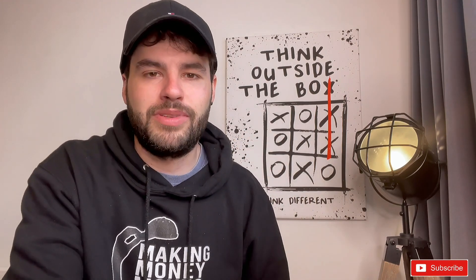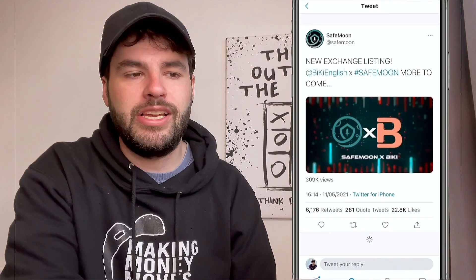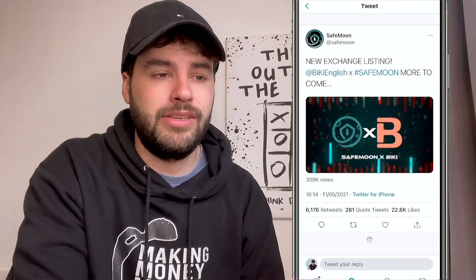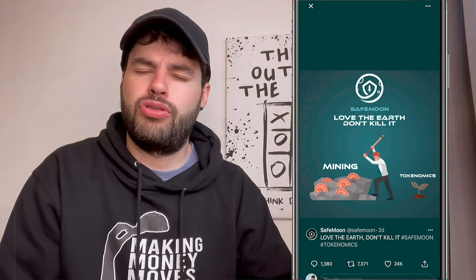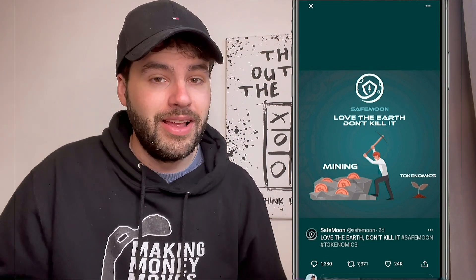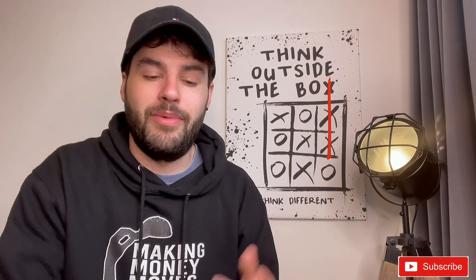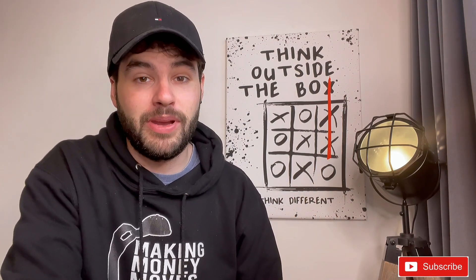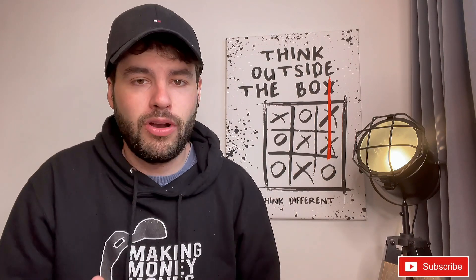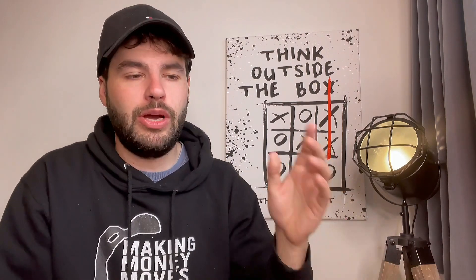We're all waiting for the big AMA Sunday. SafeMoon also teased a new exchange listing on BiKey — more to come on that. John Karony also tweeted about loving renewable energy, which may be a hint toward Elon Musk — essentially saying SafeMoon is good for the environment, unlike Bitcoin, potentially trying to position it as an alternative. There's a lot of speculation around whether Elon might go with SafeMoon or Dogecoin.